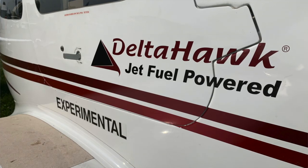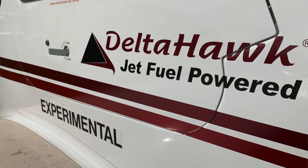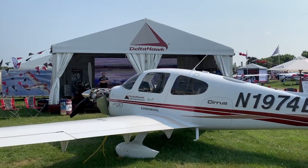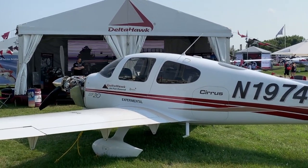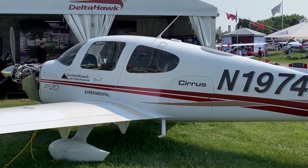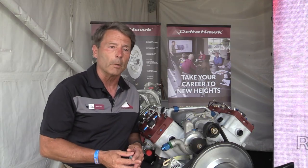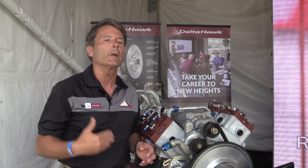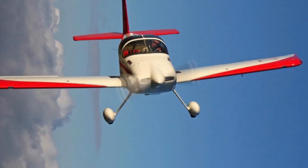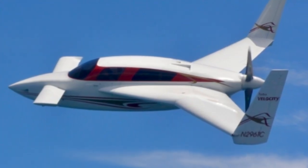We're here at the show this year with a Cirrus SR-20 fitted with our engine — it's experimental right now until it's certified and STCs happen. It's sitting right here in front of the booth for people to come and see. Our initial target market once we're certified later this year will be primarily the experimental marketplace. We're working on kits right now for some of the more popular models, starting with things like the RV-7, Velocity, and other aircraft.